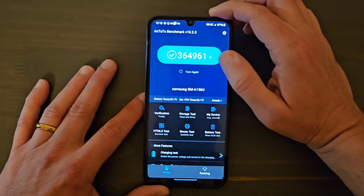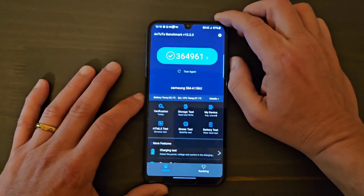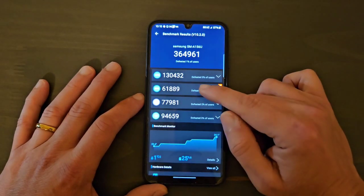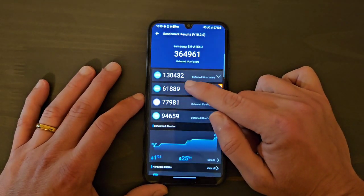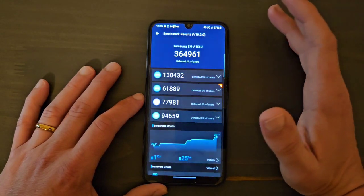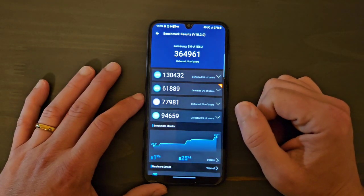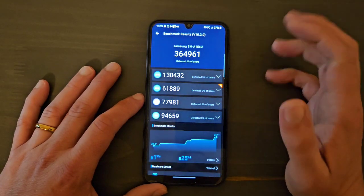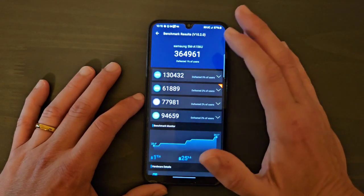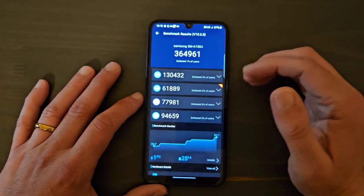Here we have 364,961 on the Version 10 Antutu benchmark. The CPU score is 130,432, which is actually pretty good. You could go back a couple of years and look at flagships that would probably score about that much, so three, four, or five years ago this would have been considered a flagship-level processor.